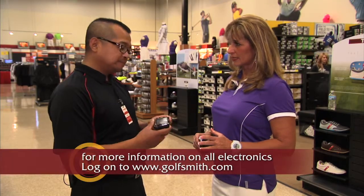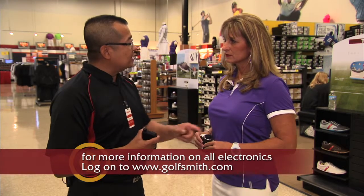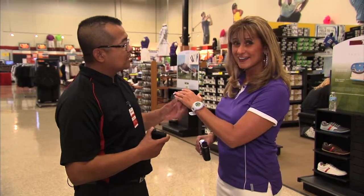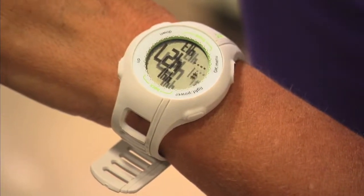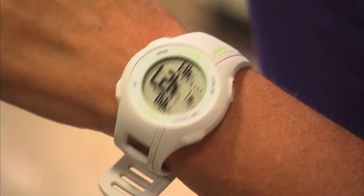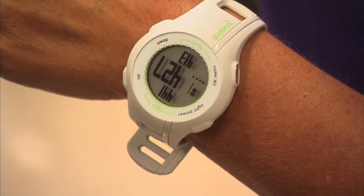It looks a little complicated. It is a little bit complicated, but the easiest technology is right here on your wrist, and this features basically the same technology, but it only gives you the readings of the front, middle, and back of the green. Oh, I see. All right, that looks pretty neat. What else have you got?